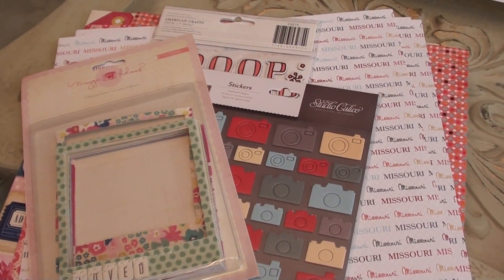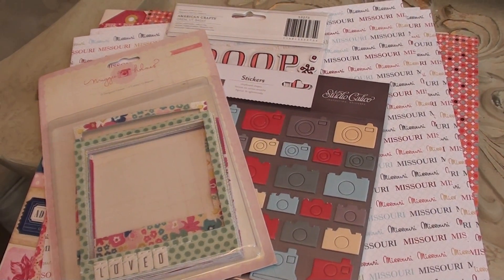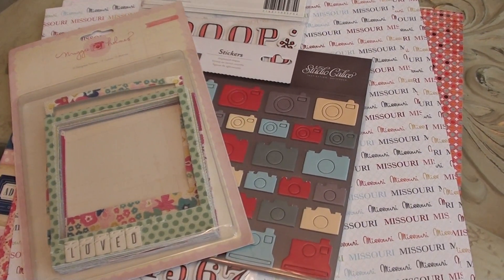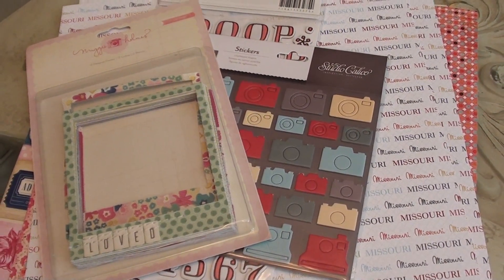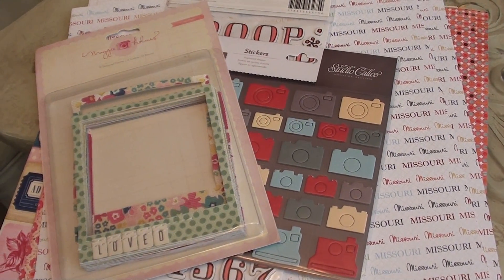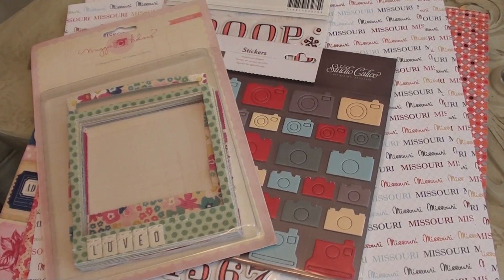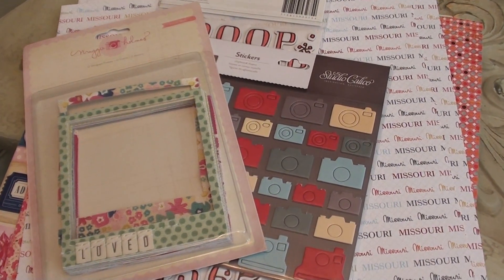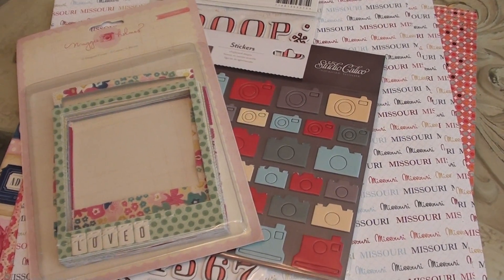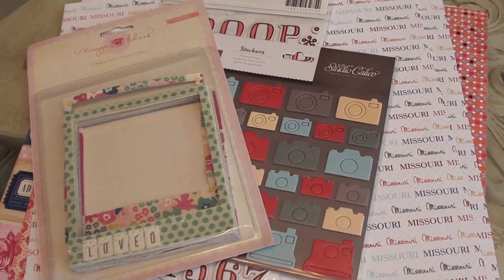Hi everyone, we just got back from our trip to Missouri and I wanted to show a few items that I found at a really cute scrapbook store right there on Highway 76 in the Branson Strip. It's called Scrapbooks Forever. The first thing I do anytime I travel anywhere is look for the local scrapbook store because oftentimes they'll have travel items just for their area. They really carry a lot of the latest scrapbook embellishments and it was such a cute store to walk through.